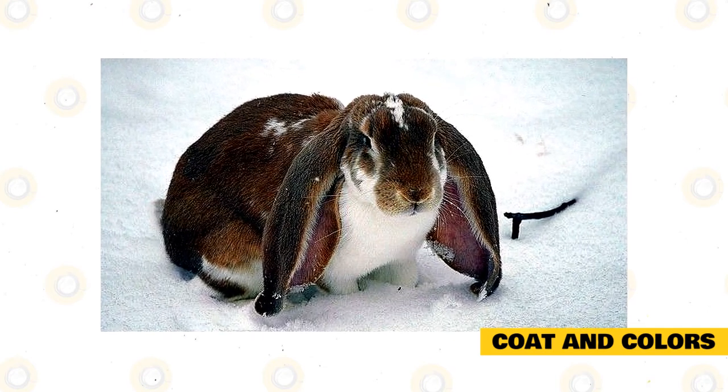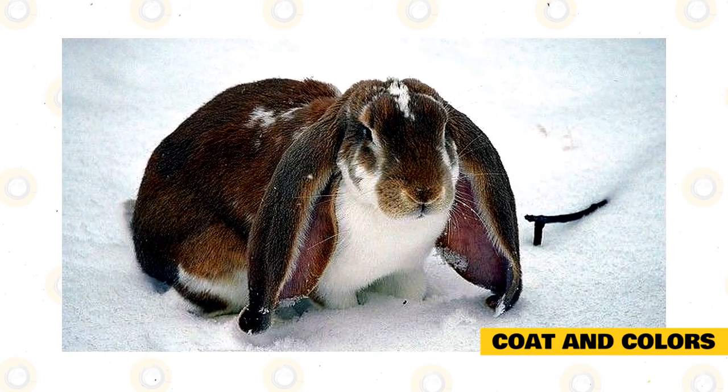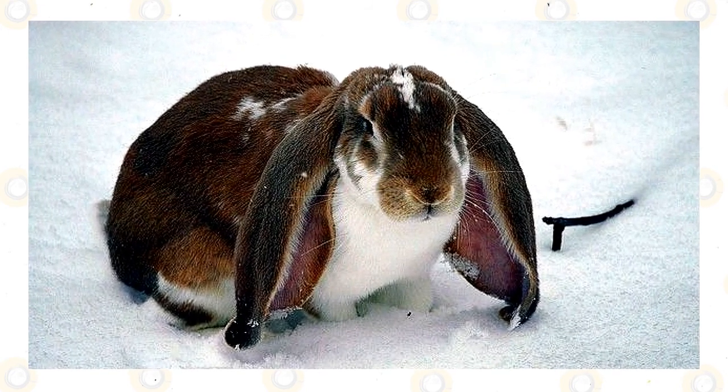This breed can come in several colors, such as black, orange/fawn, chinchilla, blue agouti/opal, red-eyed white, and blue and black torts. The ARBA, or the American Rabbit Breeders Association, permits recognized colors to be in solid or broken, as well as pointed whites.